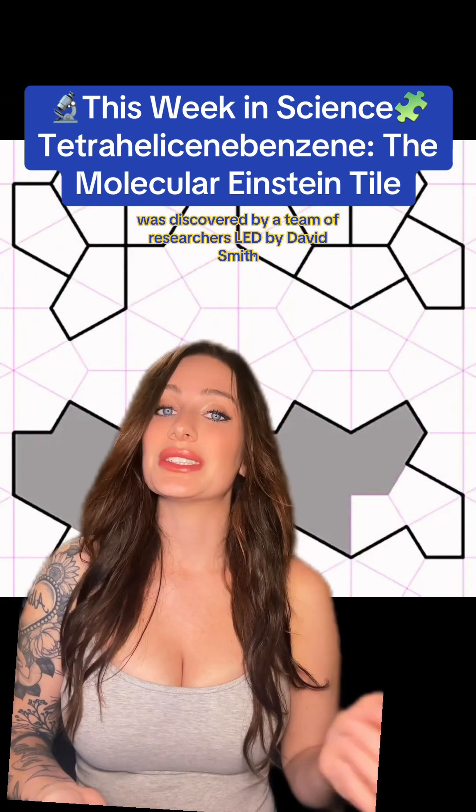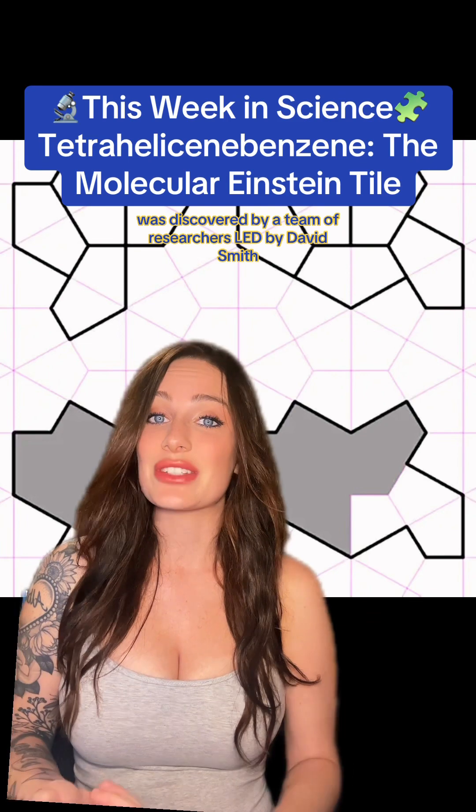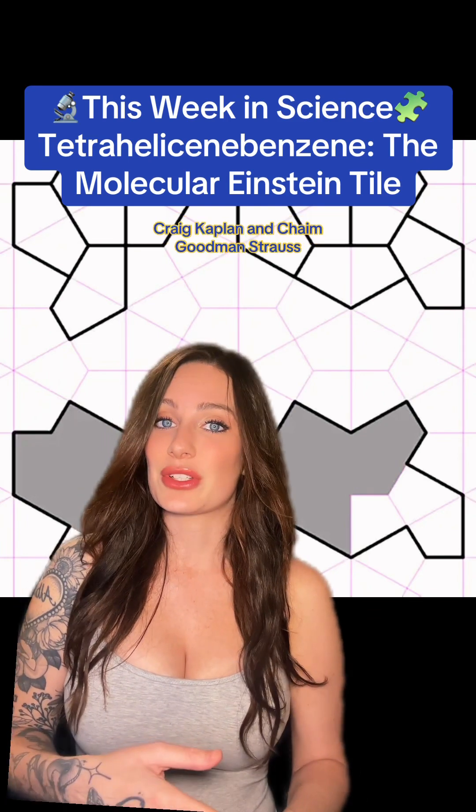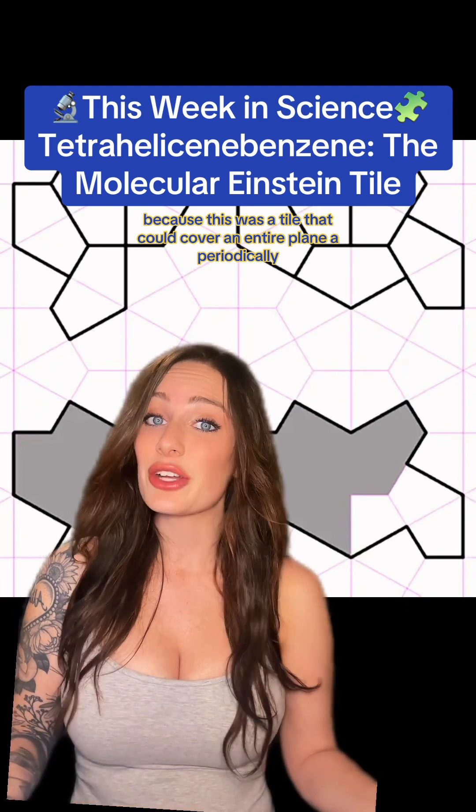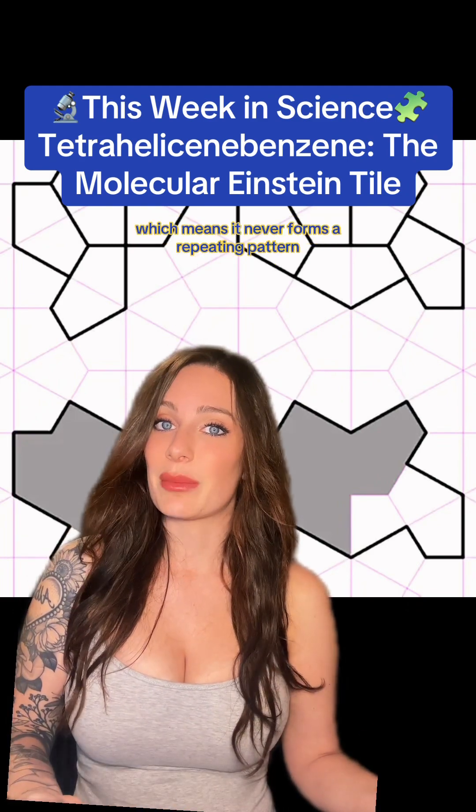The Einstein tile, also known as a hat tile, was discovered by a team of researchers led by David Smith, Craig Kaplan, and Haim Goodman-Strauss. This was a huge breakthrough in tiling theory because this was a tile that could cover an entire plane aperiodically, which means it never forms a repeating pattern.